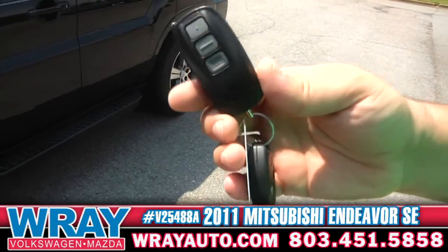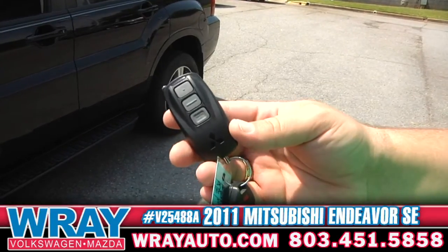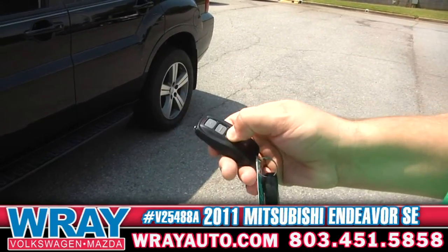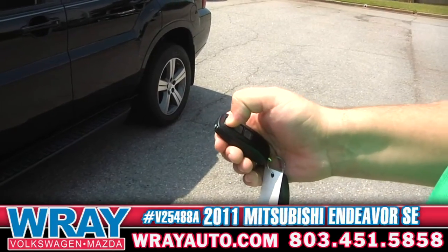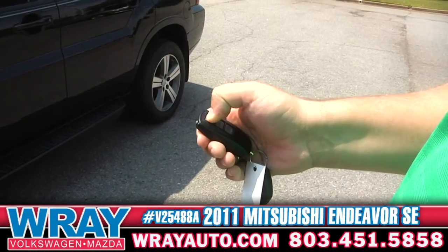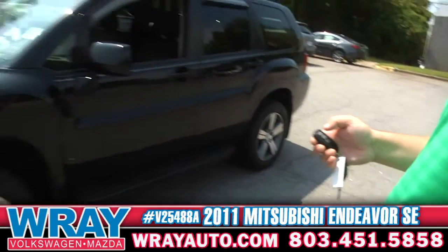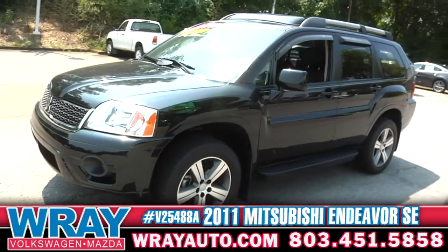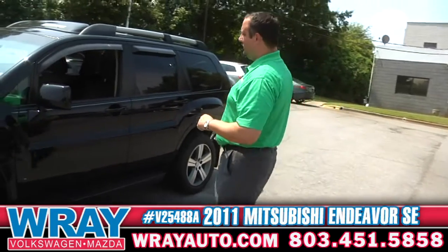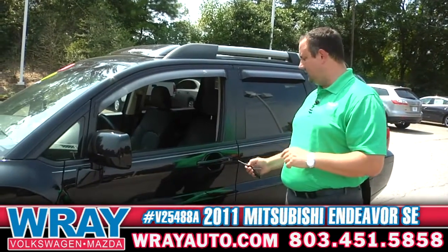One of the best parts about this car is it's got remote start. So when it's 9,000 degrees out like it is today, crank it up, cool it off, it'll be ready for you when you get in. We have lift off! You're going to get it nice and cool before you get in — get the leather cool for you, keeps it cool for the dogs, the pets, the family, whoever.